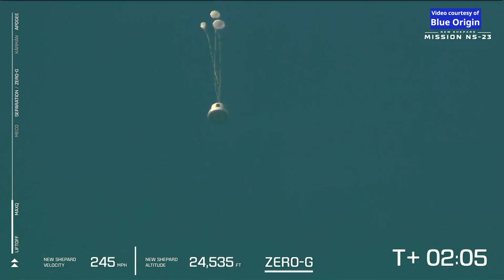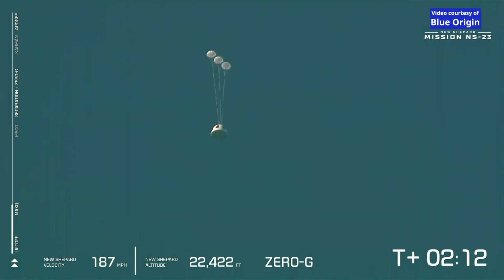It appears we've experienced an anomaly with today's flight. This was unplanned and we don't have any details yet. But our crew capsule was able to escape successfully. We'll follow its progress through landing.